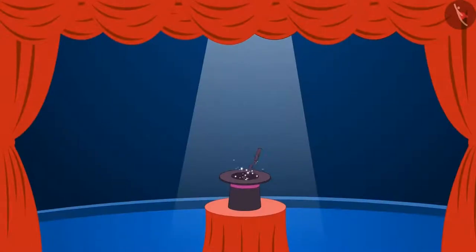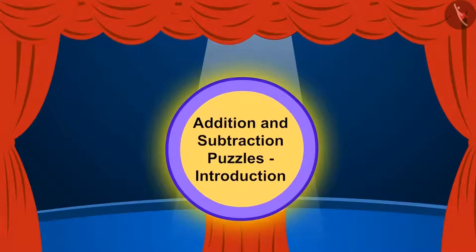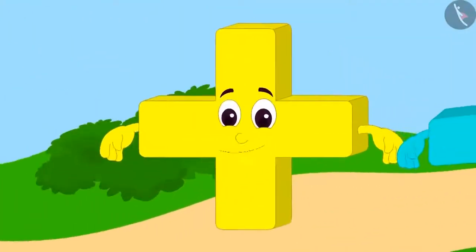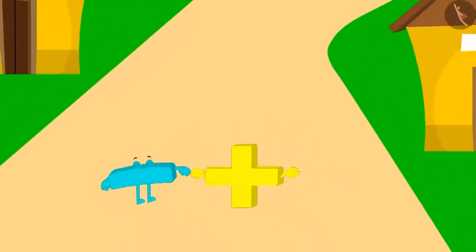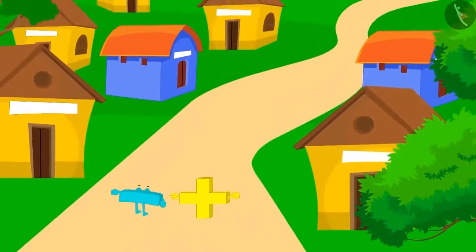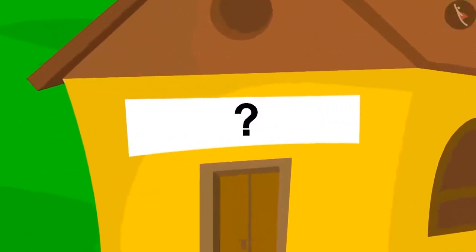We will look at some puzzles related to Addition and Subtraction. This is Addition and this is Subtraction. One day, while walking, Addition and Subtraction reached a mysterious village. Here, there was a puzzle written on every house.